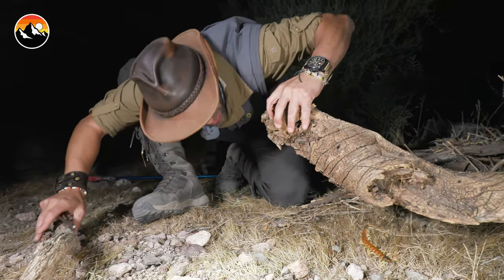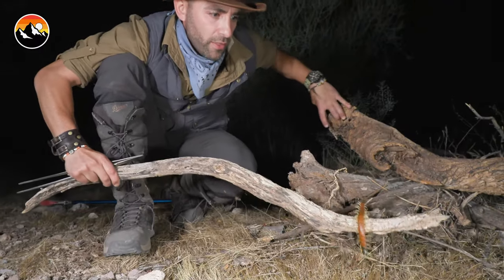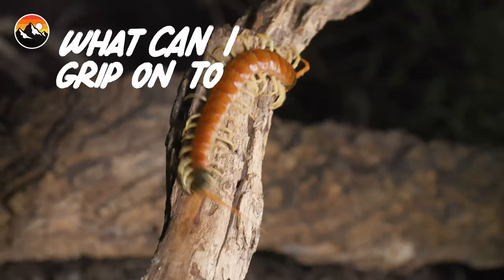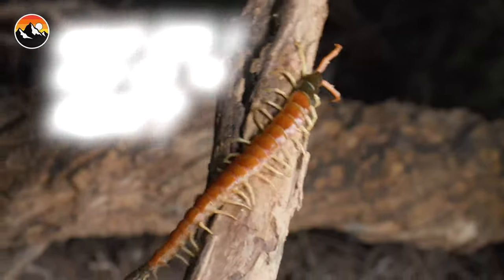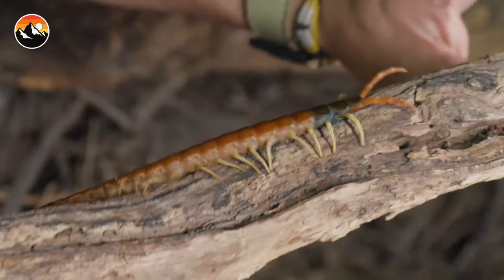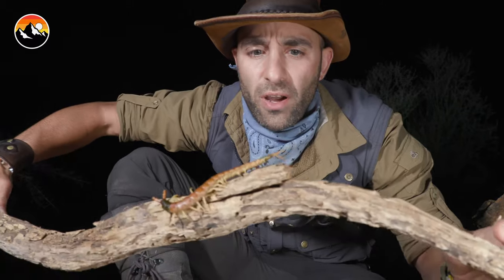Oh, this is such a delicate little balance. I'm gonna move this log out of the way and get it onto here — there we go. You can see what it's doing right now. It's feeling around with those antennas saying, okay, what can I grip onto next? And if it's something that I need to bite, then I will. The best way for me to handle this centipede and to keep it calm is to just have it walking back and forth on this stick.